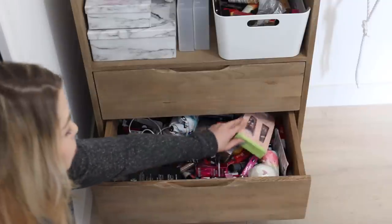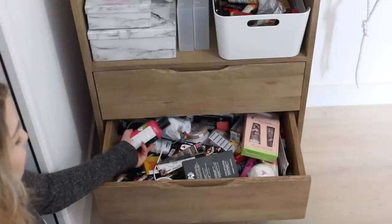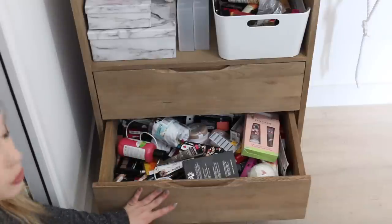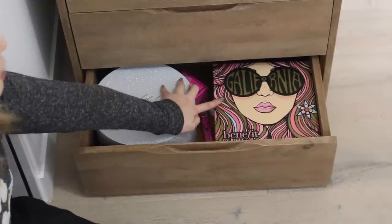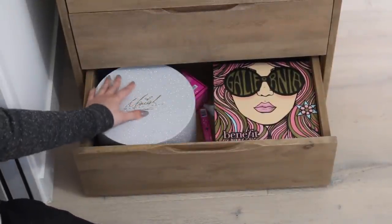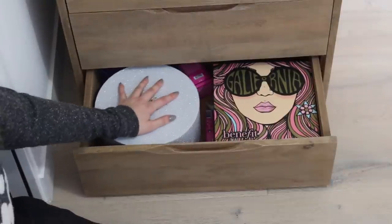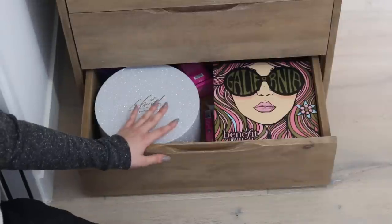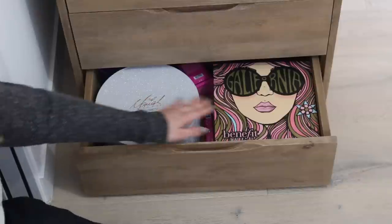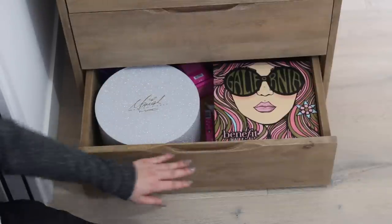Je mets tout là-dedans parce que ce sont des choses que j'ai déjà et que je donne au fur et à mesure à qui les voudra, ou que je fais gagner sur Instagram, Snap et les réseaux. Ici on a la boîte California de chez Benefit que j'adore — je la trouvais tellement belle que je voulais pas l'acheter. La boîte Mariah Carey de la collection qu'elle a faite chez MAC que je trouve hyper belle. Quelques petits produits Glamglow que j'ai en plus et que je suis en train de tester. C'est un tiroir où je mets des boîtes que je trouve super belles et que je me vois pas jeter.